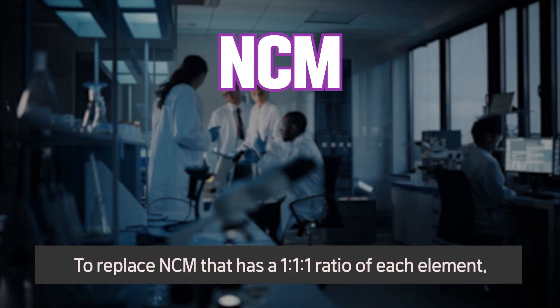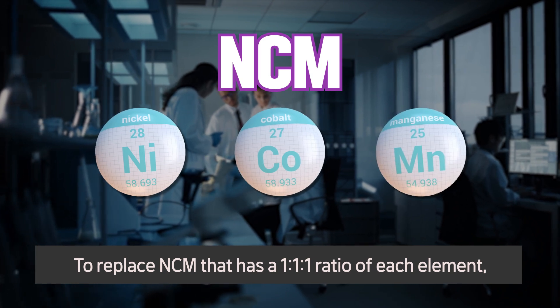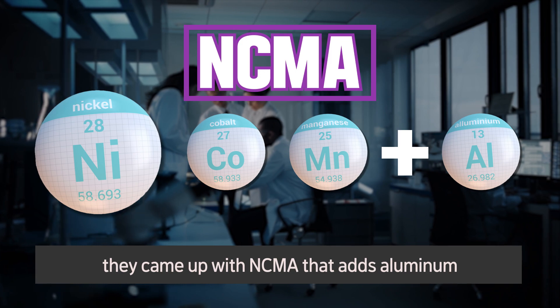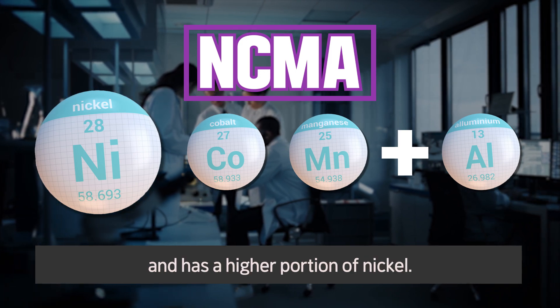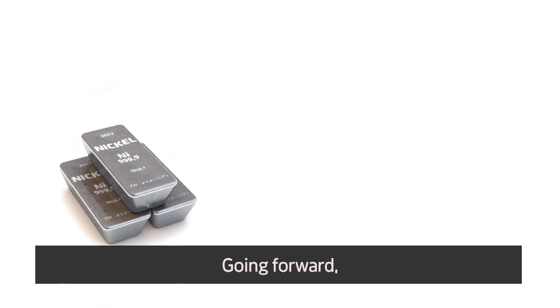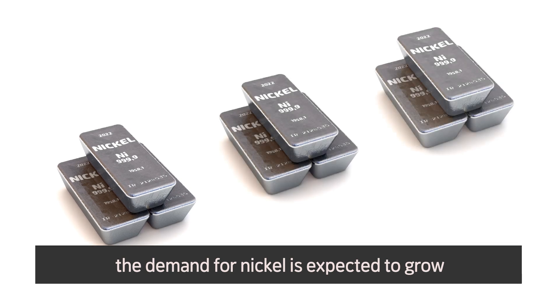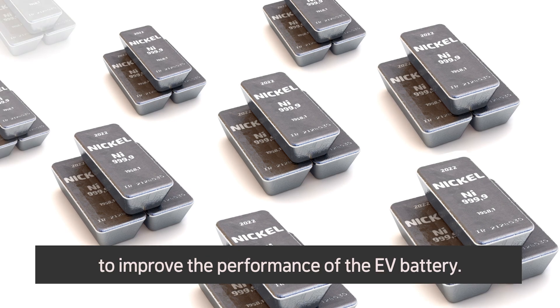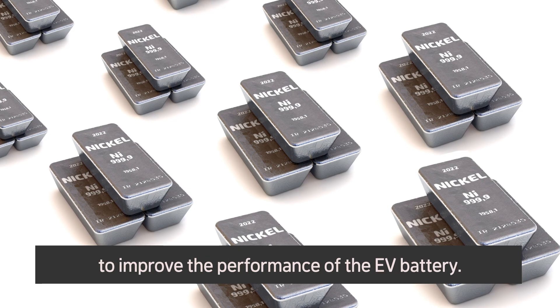The industry is pursuing development of high nickel batteries that have a higher portion of nickel instead of costly cobalt. To replace NCM, which has a 1 to 1 to 1 ratio of each element, they came up with NCMA, which adds aluminum and has a higher portion of nickel. Going forward, the demand for nickel is expected to grow along with the importance to secure the commodity as the industry makes efforts to improve EV battery performance.